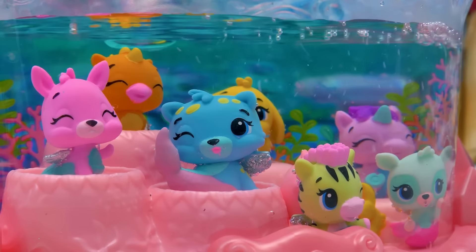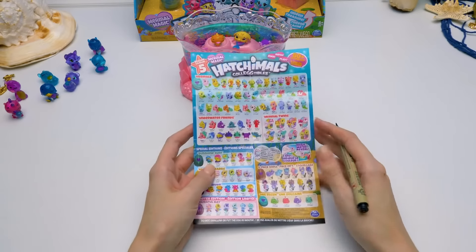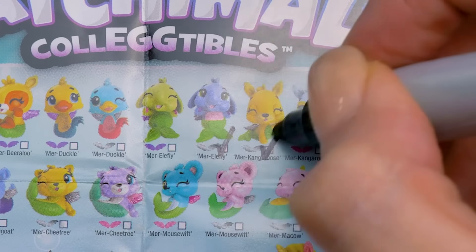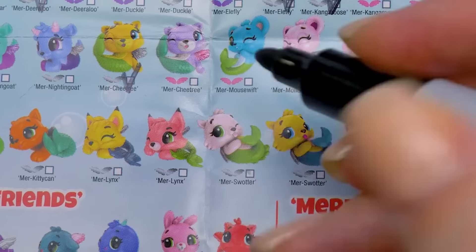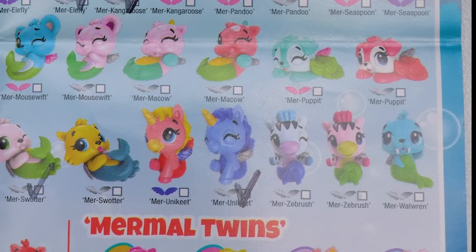Now let's tick all the friends off the catalog! We've got Murr Deerloo, Murr Ellafly, Murr Kangaroos! In this row we have Murr Draggle and Murr Cheetree! Here's Murr Splatter, Murr Unikeet, and Murr Zebrush! Perfect!